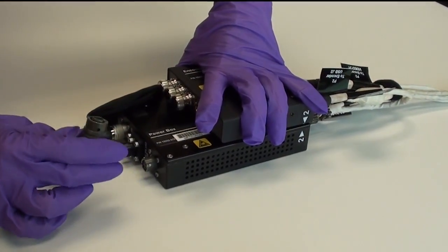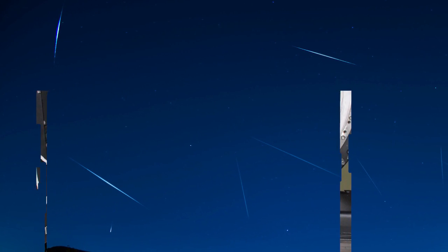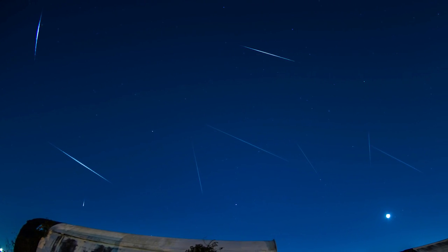Meteors crash into Earth every once in a while, but we've always had to watch it happen from the ground. Until now. The METEOR payload has finally made it to space successfully and will soon be installed in the station's Window Observational Research Facility to make the first ever space-based observations of meteors entering Earth's atmosphere.